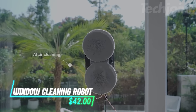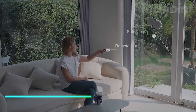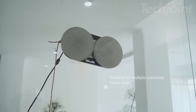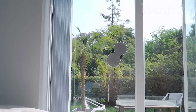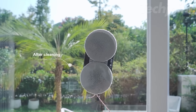Transform your window cleaning routine with this intelligent robot that utilizes advanced AI path planning for efficient, streak-free results. Equipped with powerful suction and microfiber pads, it easily tackles dirt and smudges, leaving your windows spotless. With safety features to prevent falls and multiple cleaning modes, this device is perfect for various glass surfaces. Sit back and let it save you time and effort while achieving crystal clear windows effortlessly.